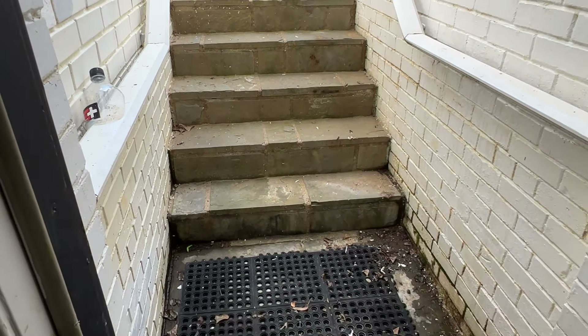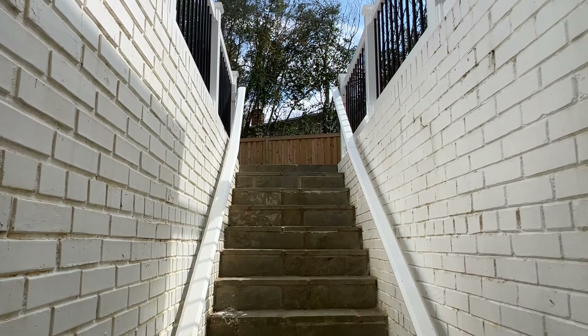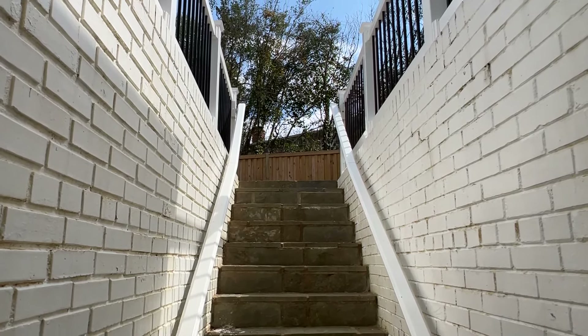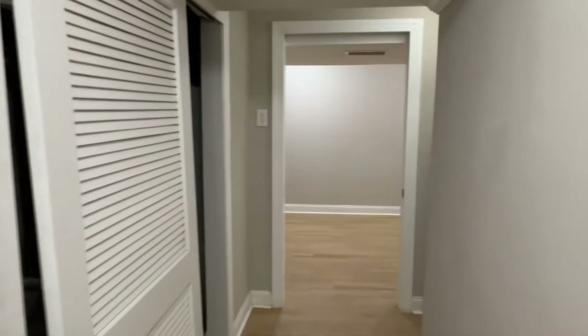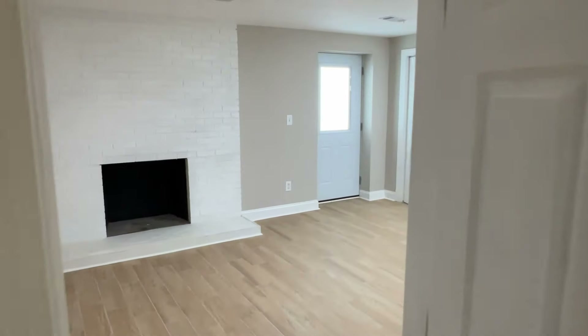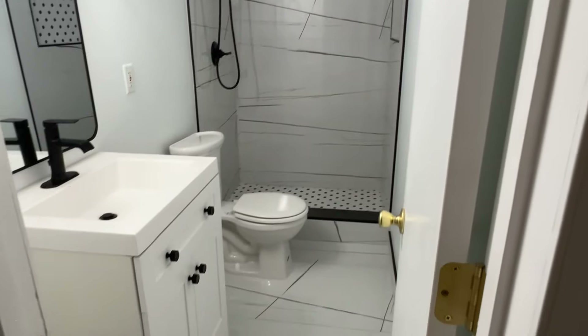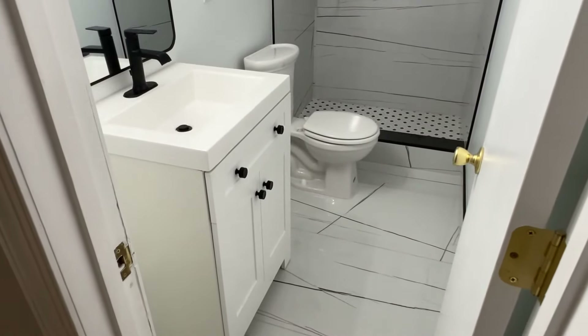Over here we have a storage area that kind of just stays locked. And then back here is a full bathroom, very nicely done, very modern. This owner — he just knows everybody. He got a bathroom guy, kitchen guy, landscaping guy — everyone.